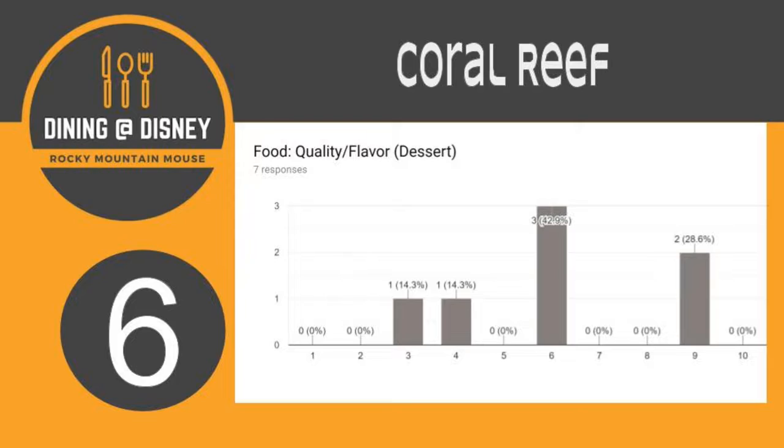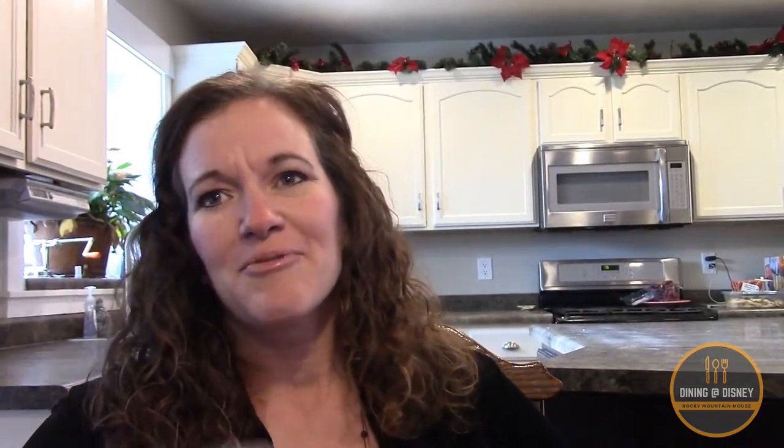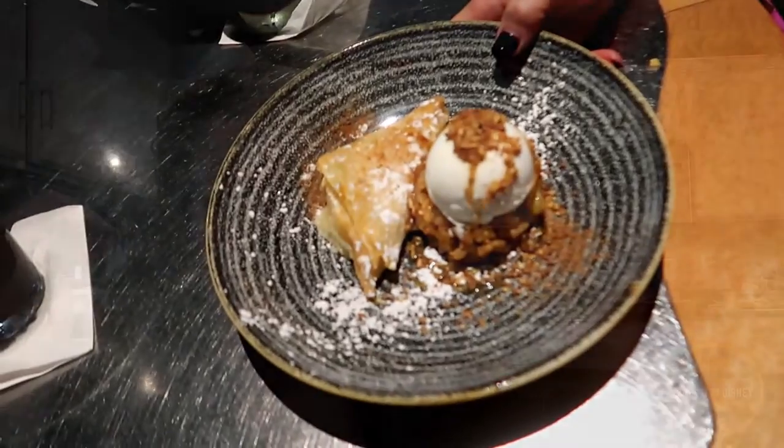Any other thoughts on the entrees? Excellent — so eight was a deserved score. Let's go ahead and move on to the desserts. This was a fun one. Let's start with what I consider the bottom of the barrel, Jody. I'm really sorry, Coral Reef — I would not recommend it and I didn't really like it. I'm easy to please with dessert, but I had one or two bites, didn't like the texture — it was off, the flavor was bland, and I just didn't think it was worth the calorie investment.